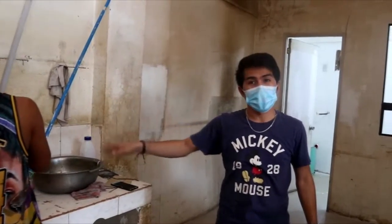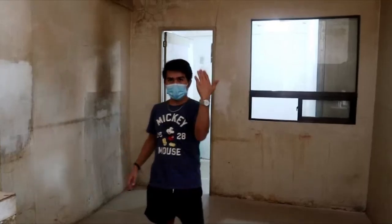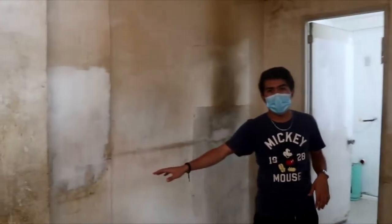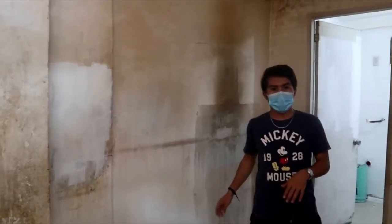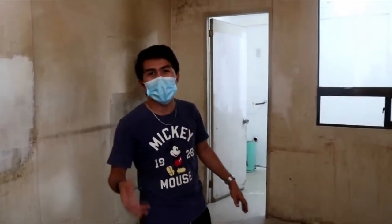We also have the lavatory — or lavabo — over here. And then here is our stove. So everything: the counter, the cashier, and the barista stations are all here.